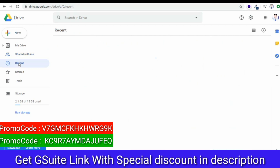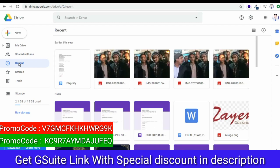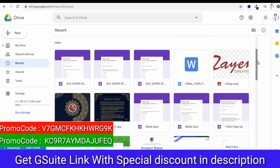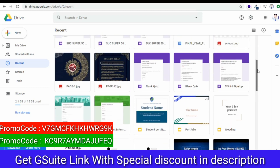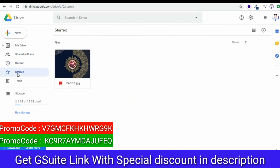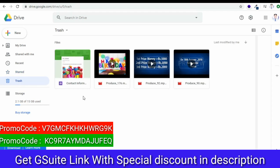Next is the Recent tab. Here, you can see Recently Used Files. So if you are working on something and you just want to open the file, just go to Recent and select the desired file. You can also mark your files and folders as important. In this Star tab, you will find all the files and folders that you have marked as starred.